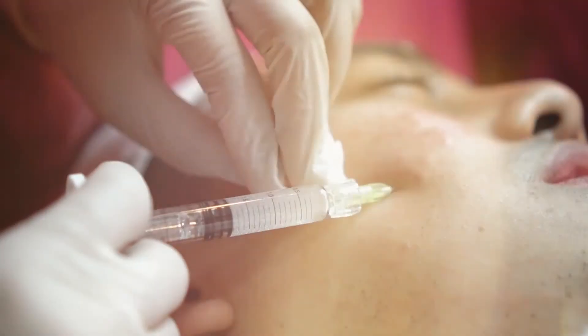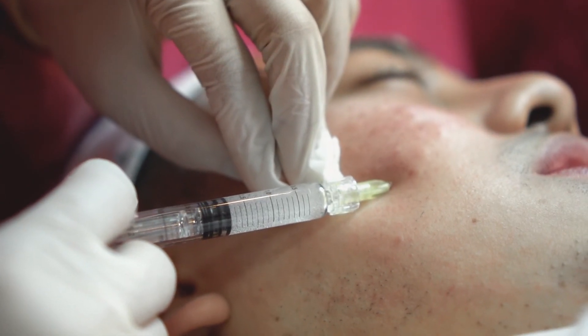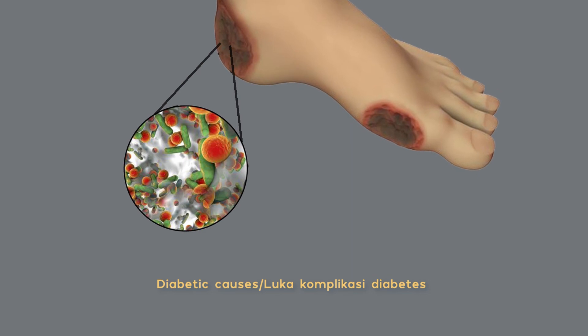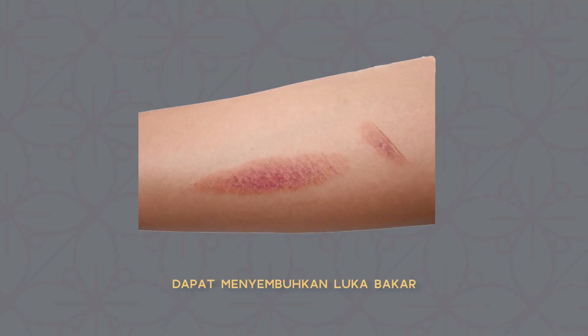DNA salmon juga mampu memperbaiki pembuluh darah di kulit agar oksigen dan nutrien tersebar dengan baik di kulit, sehingga kulit menjadi lebih sehat dan merona. Selain untuk wajah, DNA salmon dapat digunakan pada diabetic ulcer atau luka akibat komplikasi diabetes, dan juga dapat menyembuhkan luka bakar.